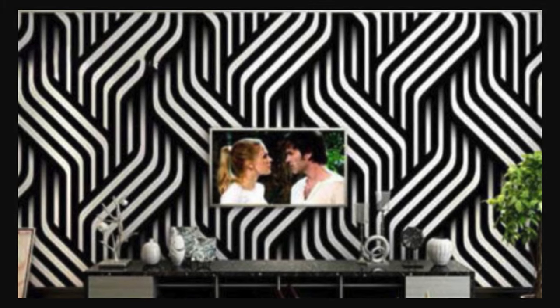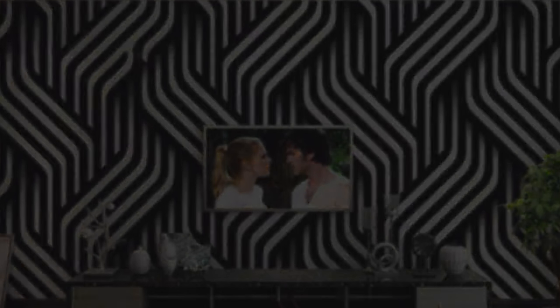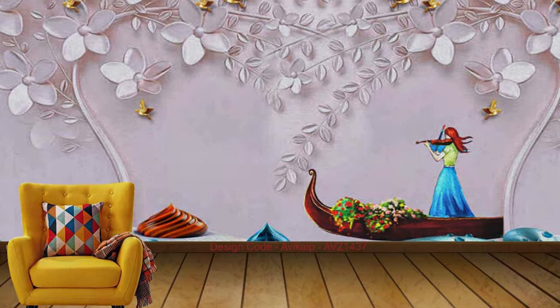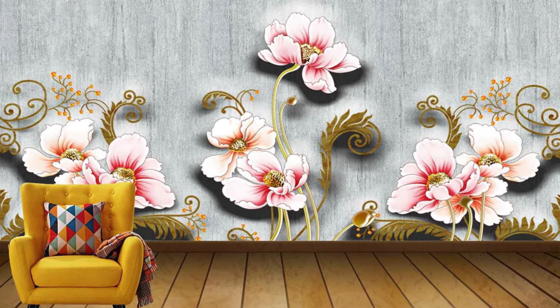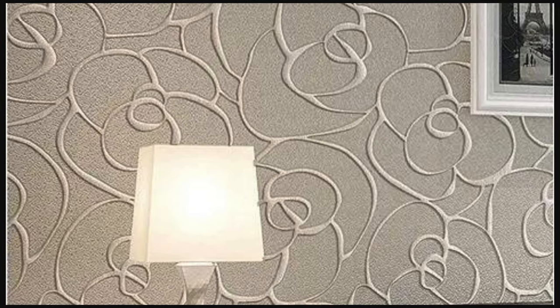Beyond their artistic allure, our 3D wallpapers are crafted with practicality in mind, ensuring easy installation and durability. Elevate your interior design with these transformative wall coverings, where walls transcend their conventional role and become integral players in the symphony of your living space. Unleash your imagination, break free from the ordinary, and let our 3D wallpapers redefine the very essence of your surroundings.